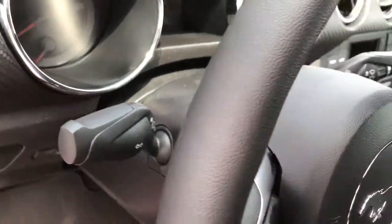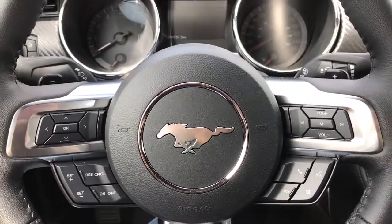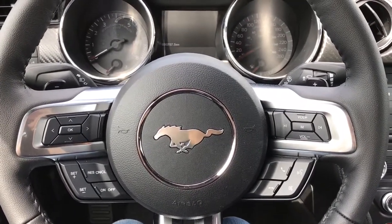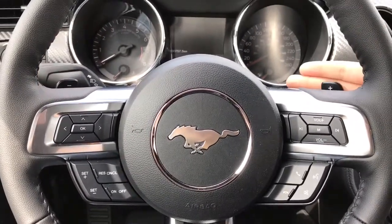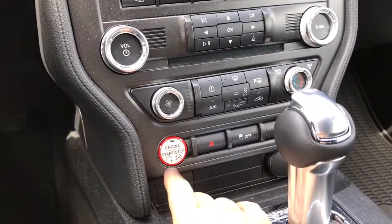Your steering wheel can tilt and telescope. On the face of the steering wheel you have dash controls, cruise controls, sync voice activated system, and media controls with volume. On both left and right hand sides you have paddle shifters. This is a push start — foot on the brake, key in the pocket, and press the start button.